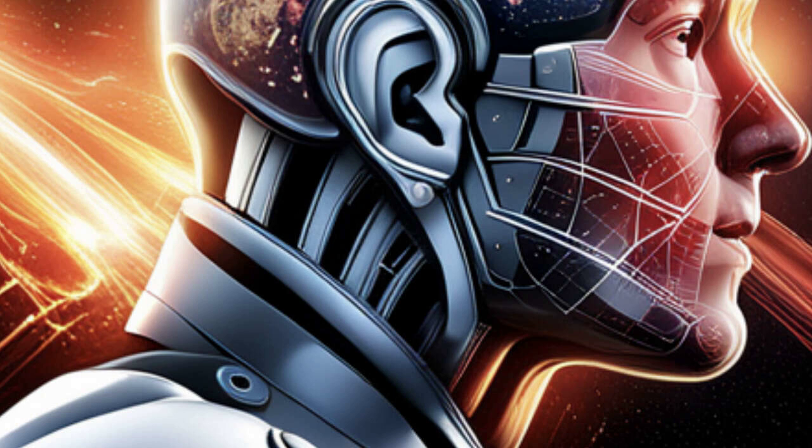But that's just the tip of the iceberg. This remarkable device is integrated with Alexa, the AI assistant we all know and love. This means you can control your smart home devices, stream your favorite shows, and even video call hands-free, all by simply using your voice.